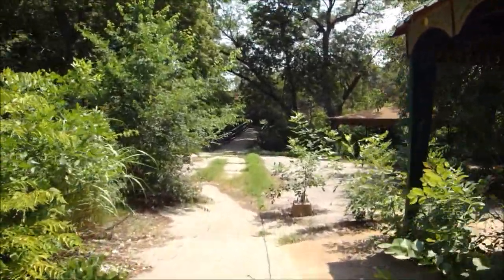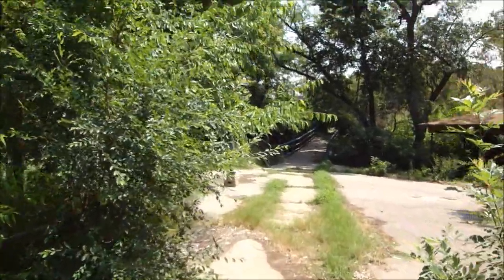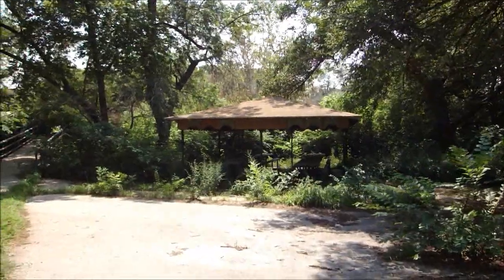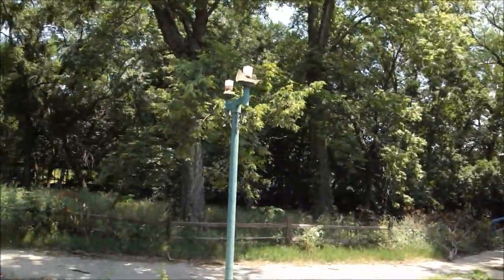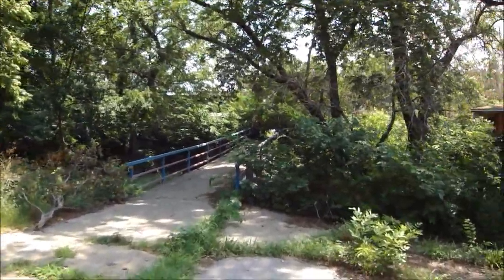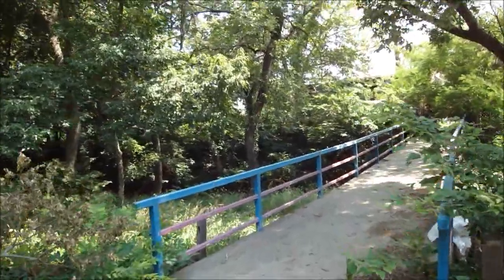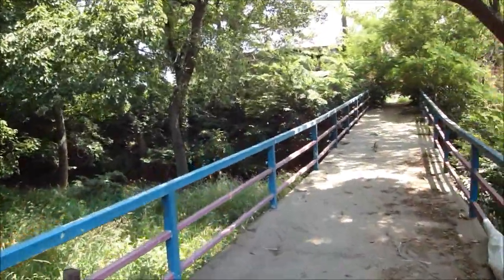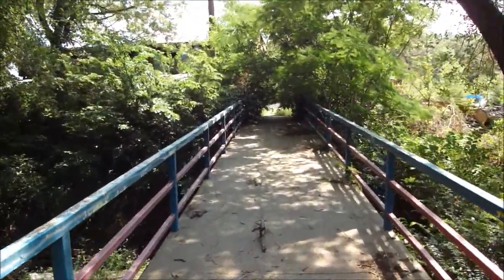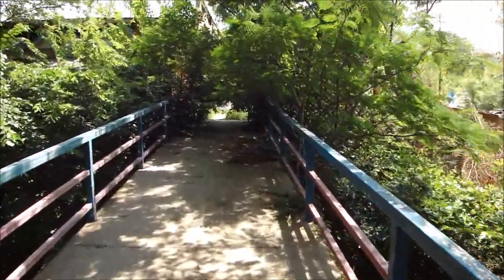I think we're walking back towards the entrance now. Little picnic area right there. I love those lights. Ferris wheel.